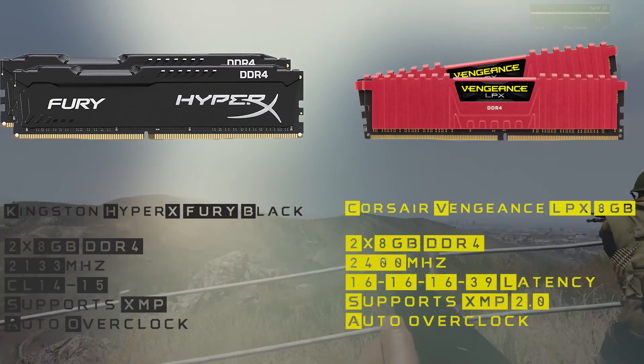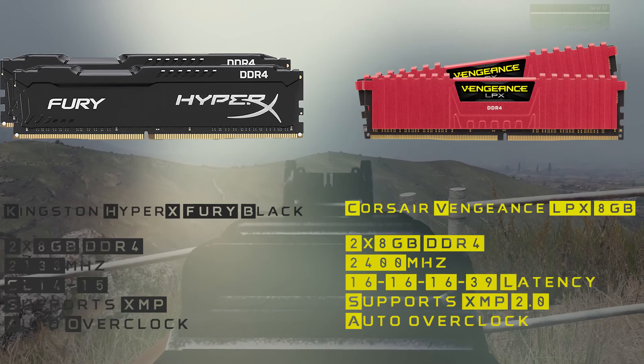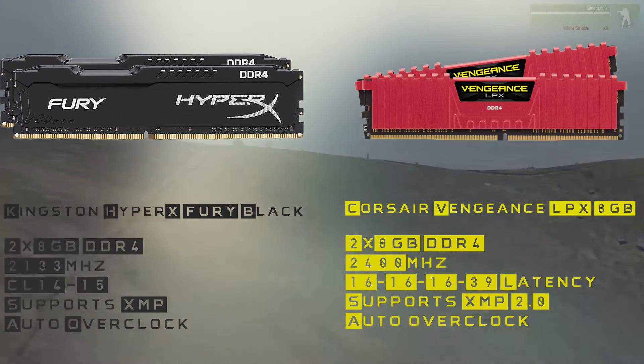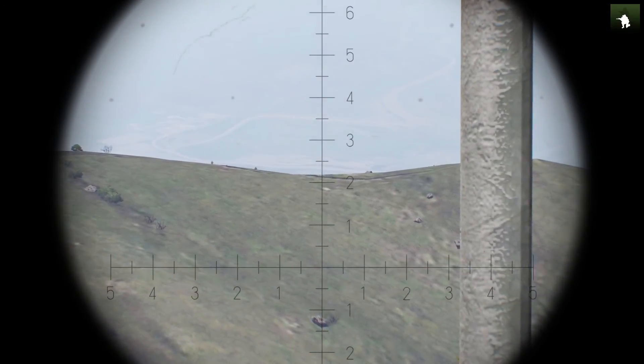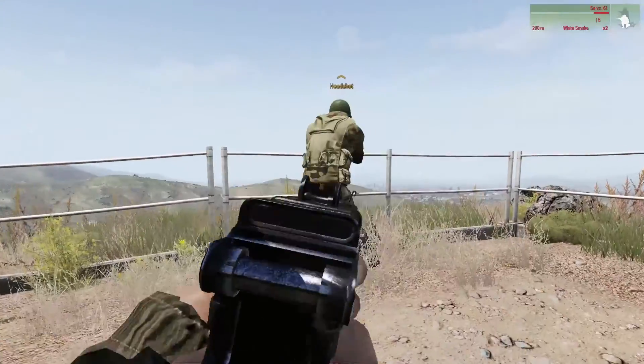For RAM we have the Kingston HyperX Fury Black and Corsair Vengeance LPX — both are 8GB with different frequency versions. The Kingston HyperX has lower latencies than the Corsair Vengeance; both support XMP profiles for auto overclocking for a little extra speed. Kingston is about $5 cheaper, and I would personally go with that one.